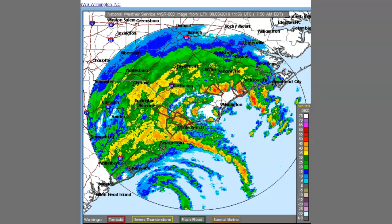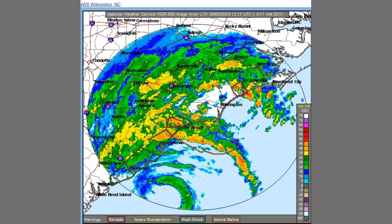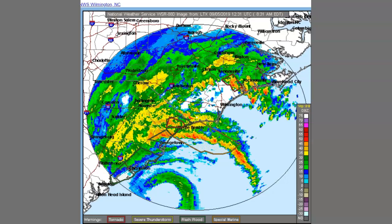Now, in Myrtle Beach and the Georgetown area, these severe weather alerts are coming in very fast. I want you to pay attention to this.